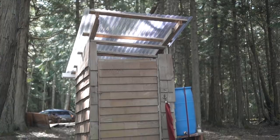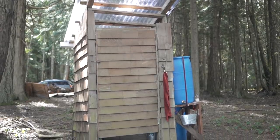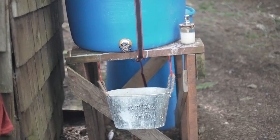The outhouse originally had a shingle roof that made it very dark inside, so I took the roof off and put on a clear plastic corrugated roof to let in a lot more light. We also get rainwater catchment there for washing hands.